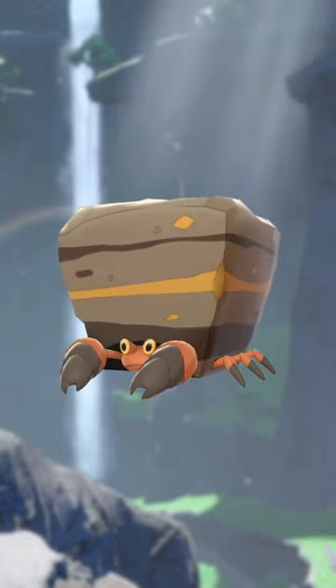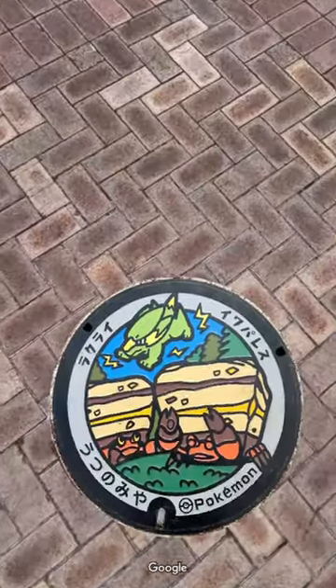Pokemon is a cultural icon. Come on, everyone and their grandma knows about Crustle. Heck, Crustle's so iconic that it's even showing up on manhole covers now. No, seriously.